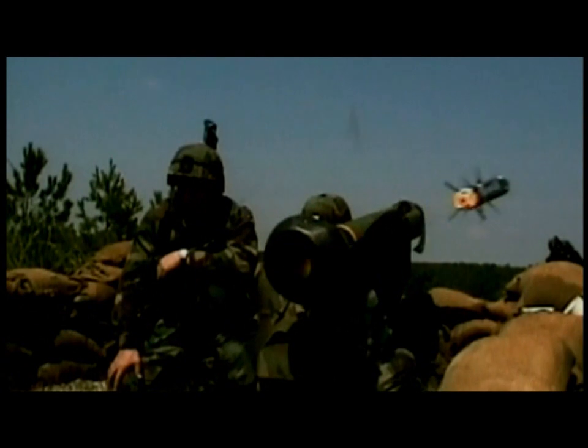Javelin. The lads call it the Porsche, because every round costs the same as a Porsche 911. They're both black, they're both fast, but only one of them can turn a tank inside out.